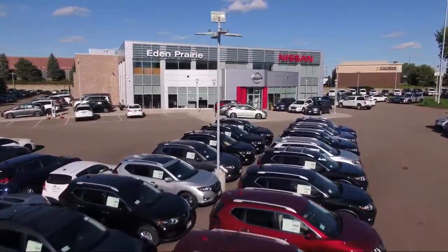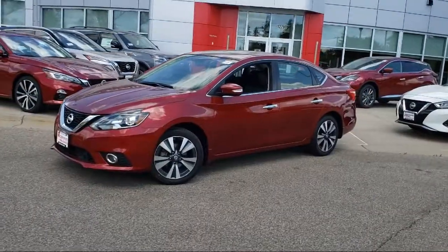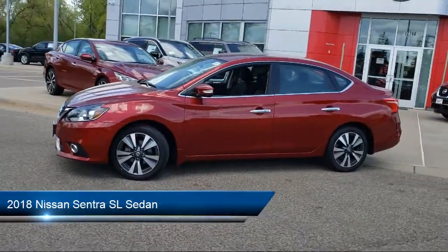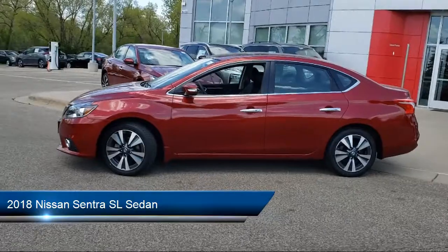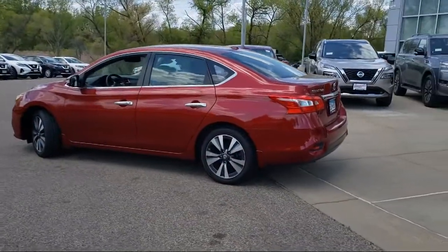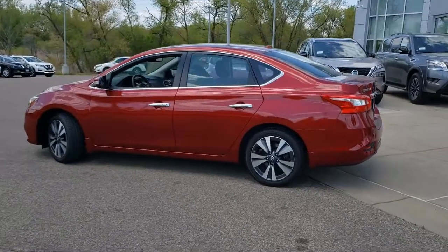Welcome to Eden Prairie Nissan, and here's a look at another one of our great vehicles from our inventory. It comes equipped with Sirius XM Satellite Radio, fully automatic headlights, heated door mirrors, heated front seats, navigation, and a split fold-down rear seat.